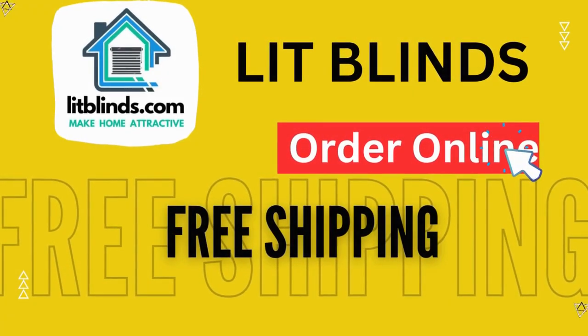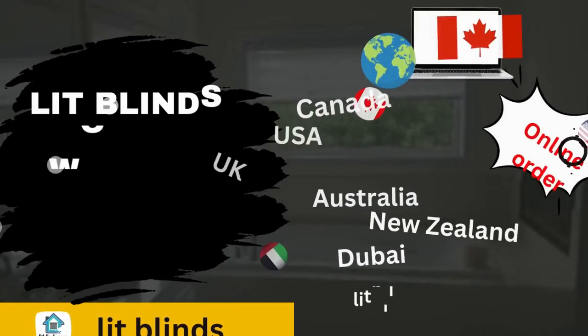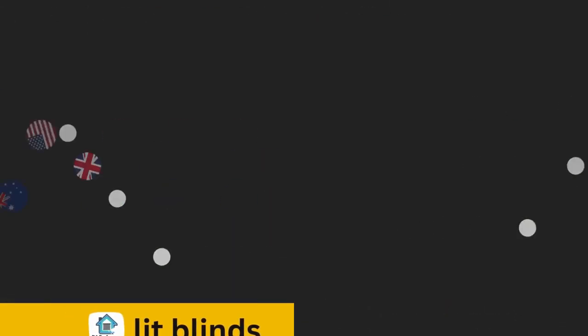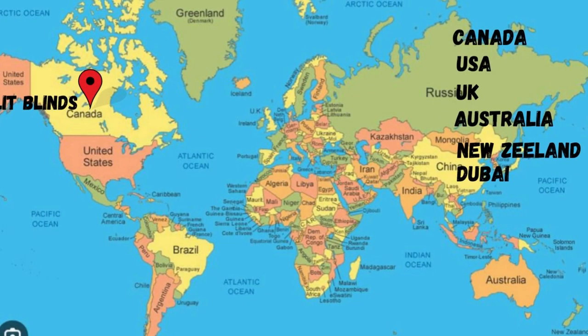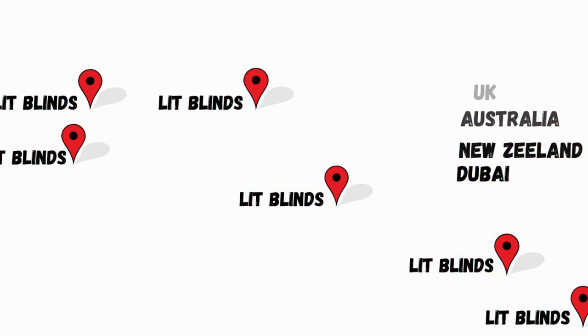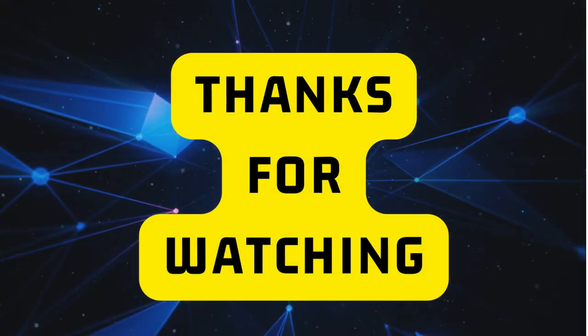Order online with shipping available in multiple countries: Canada, USA, UK, Australia, New Zealand, and Dubai. LitBlinds provides free shipping and 50% off in each country — order quickly to save. Contact us: USA 514-826-5278, Canada 254-708-6262, email litblinds@gmail.com. Thanks for watching.